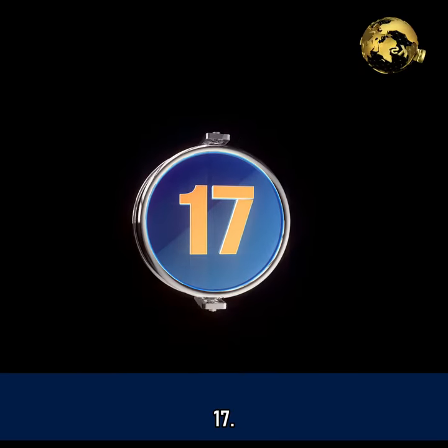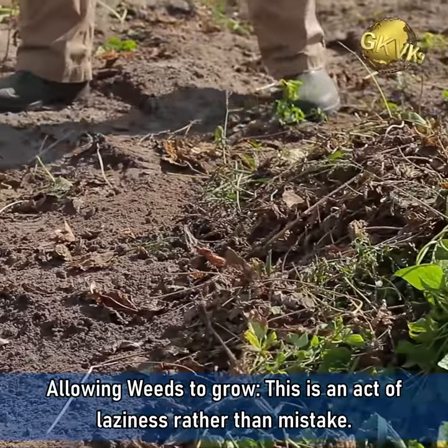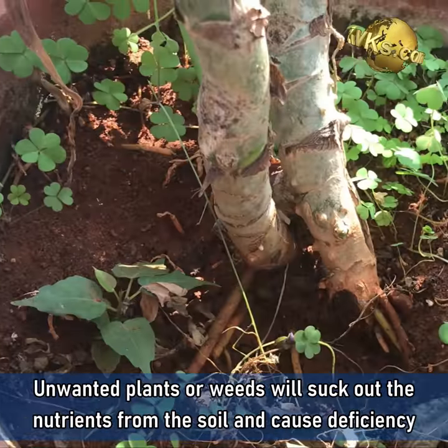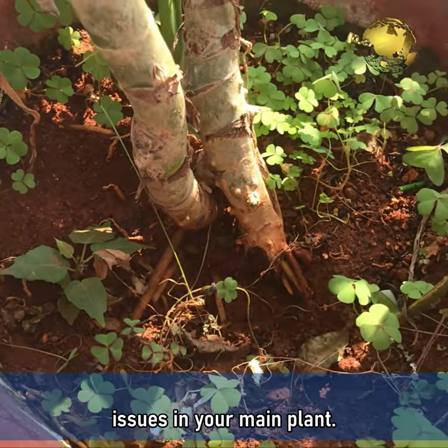Mistake 17: Allowing weeds to grow. This is an act of laziness rather than a mistake. Unwanted plants or weeds will suck out the nutrients from the soil and cause deficiency issues in your main plant.